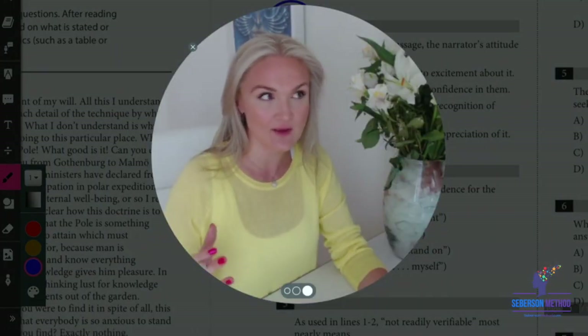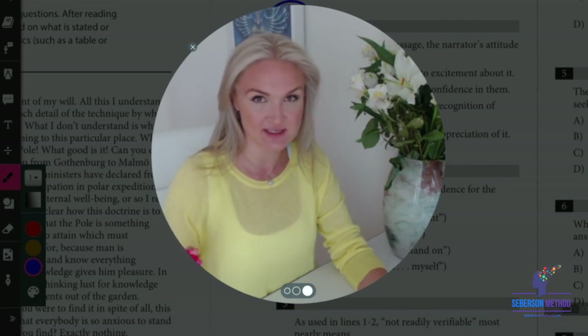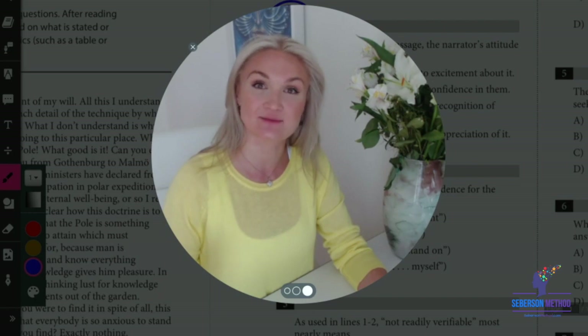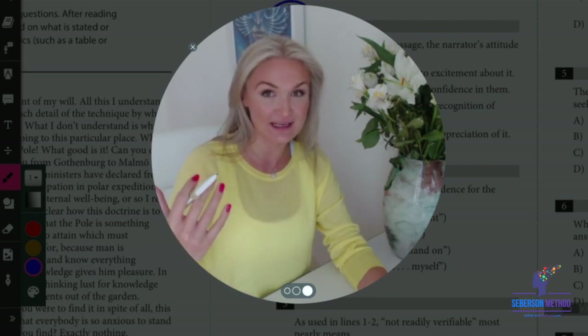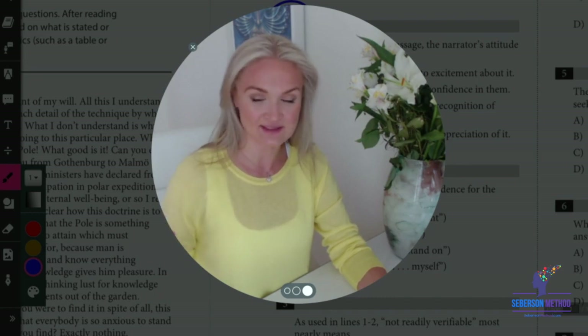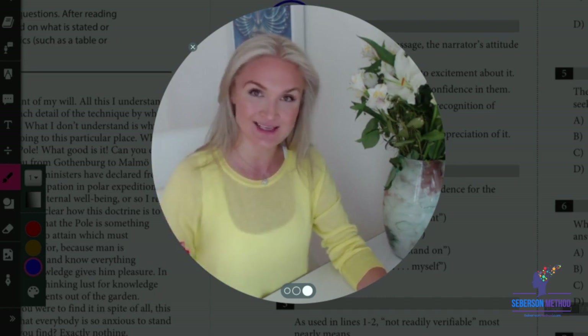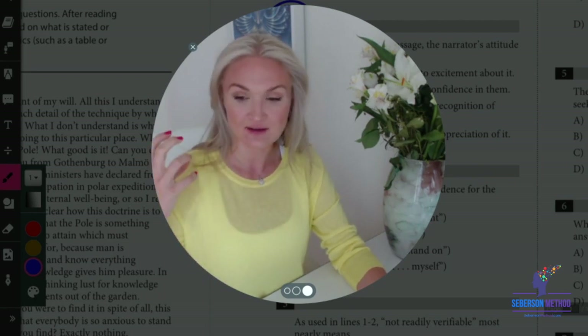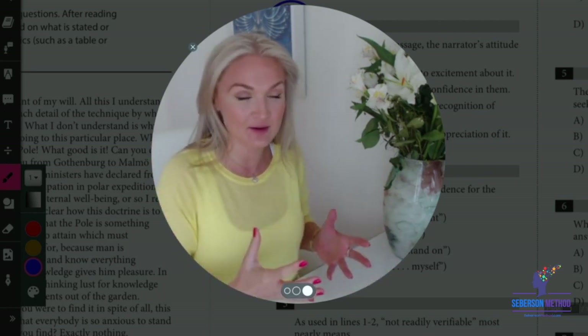Most importantly, why is the SAT so obsessed with evidence? Because these evidence-based questions are unique to the SAT — you're not going to find them on the ACT or other standardized tests. Evidence is a really important concept for your ability to make judgments, think logically, and demonstrate reading comprehension.